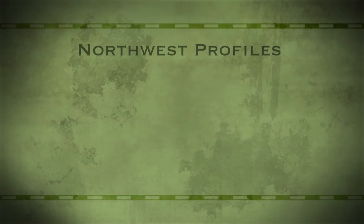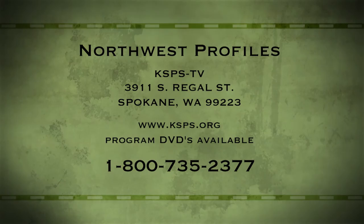If you have an idea for Northwest Profiles, send it to KSBS TV, 3911 South Regal, Spokane, Washington 99223. Northwest Profiles is a presentation of KSBS Public Television.